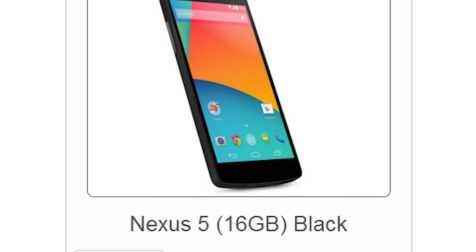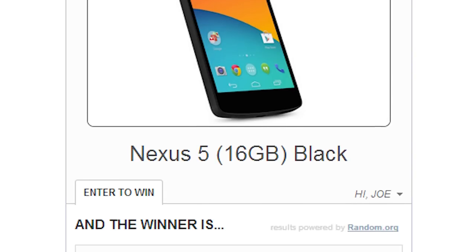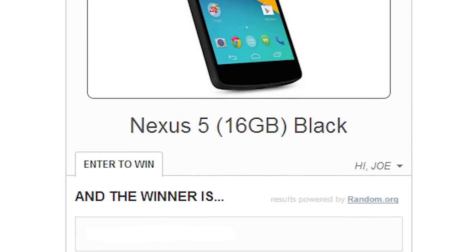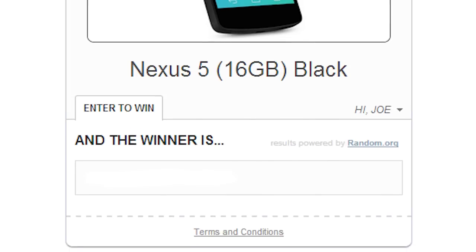If you're already signed up for the newsletter, it's no big deal. Just enter your email address again and you're ready to go. Even if you're not interested in the Nexus 5, our newsletter is pretty darn super, and it's a great way to stay up to date on the latest and greatest in Android news and reviews.